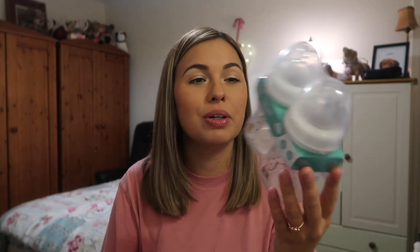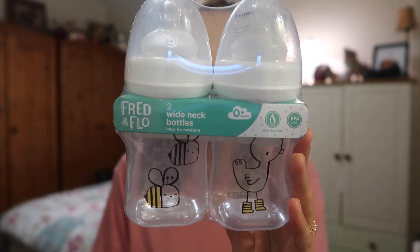I've been to so many antenatal classes — no I haven't, I haven't been to one. They're like, go on these antenatal classes — 180 quid. I'm like, I will learn on the job. I also got some more Fred and Flo wide neck bottles. These are ideal for a newborn. I think they were like three pounds or something.